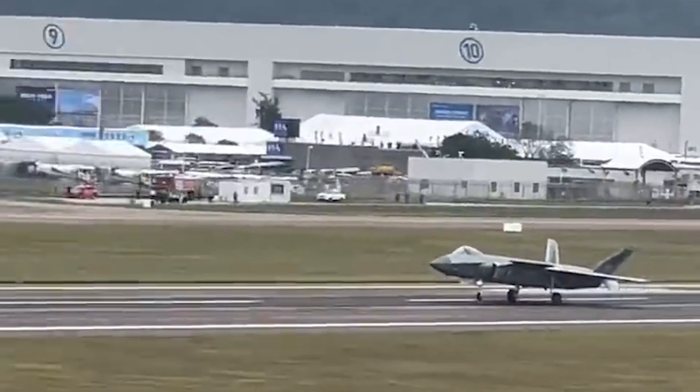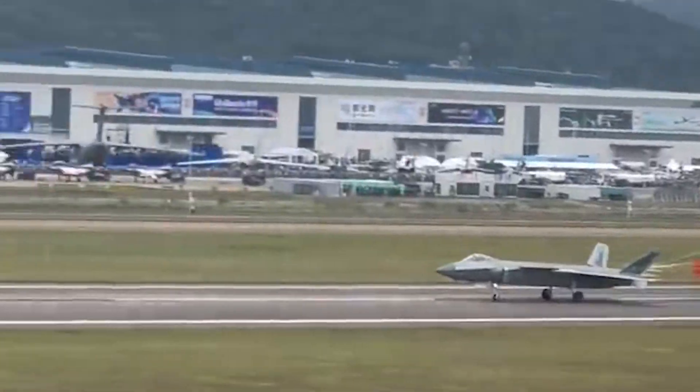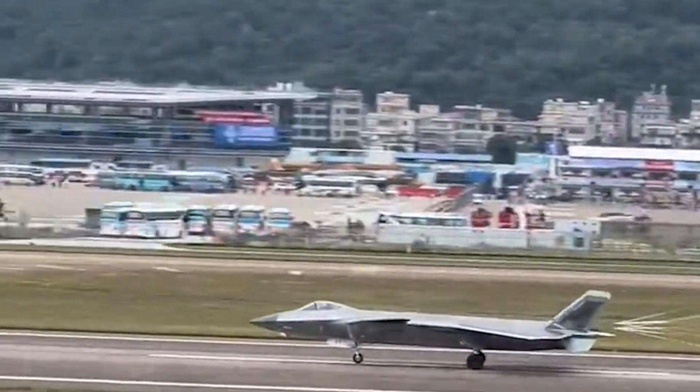In addition, the J-20 also carried out high-speed rolls and other maneuvers. Here I am going to play the high-quality video of the J-20 flight performance with a live recording.